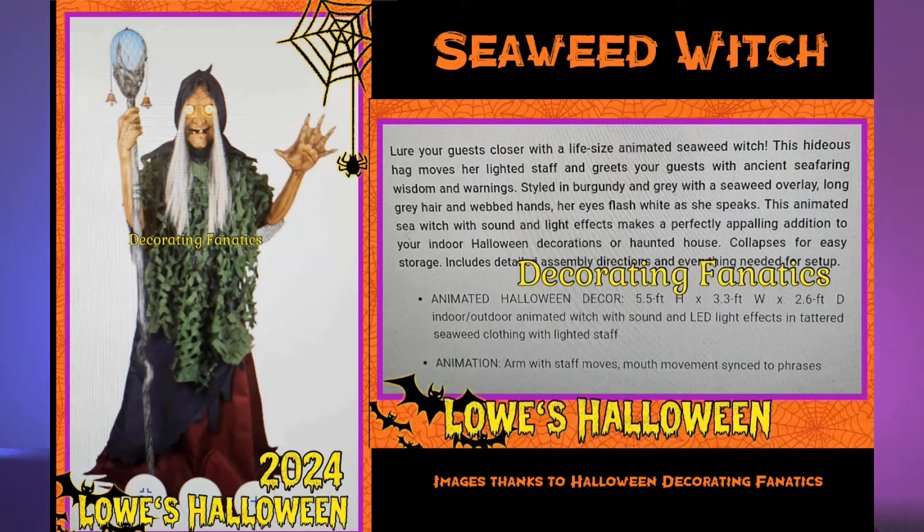Now we're going to transition into Lowe's other theme, which is the nautical theme — not something I was expecting. We're going to start off with the Seaweed Witch, and this is probably one of my least favorites of the group. Just not very interesting looking. The hand with the staff moves and her mouth moves, maybe she has cool phrases, but it's just kind of generic. I don't know if we have a price on this one — we have to see her in person.